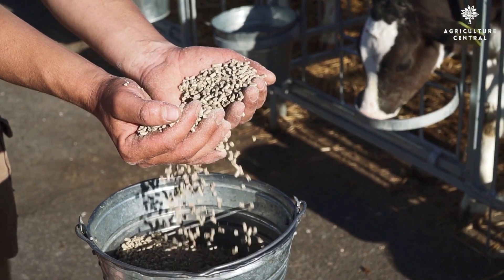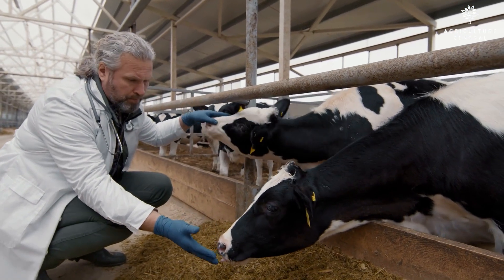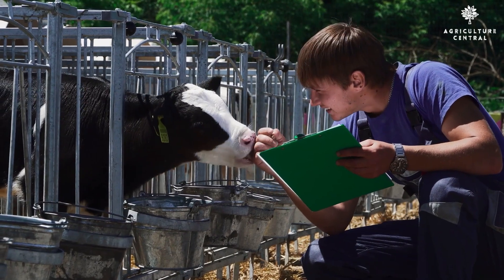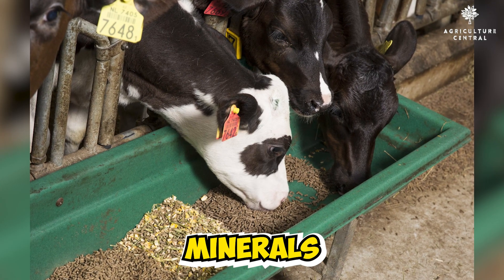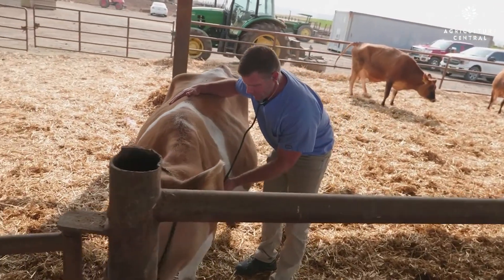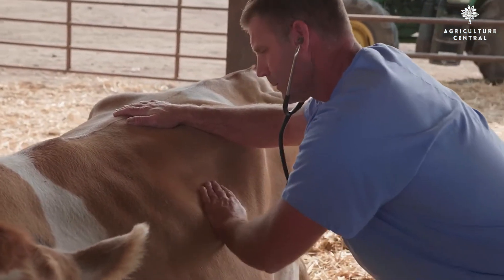Hygienic conditions should be maintained by promptly cleaning cow dung and urine. Nutritional requirements vary throughout pregnancy, so consulting a veterinarian for a balanced diet during different stages is crucial. Following the veterinarian's advice on providing the appropriate vitamins, minerals, and supplements is essential. Regular checkups by an experienced veterinarian are recommended during gestation to ensure the cow's well-being.